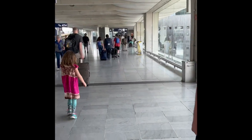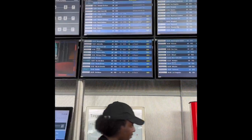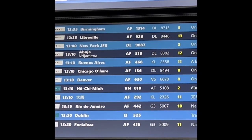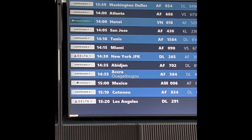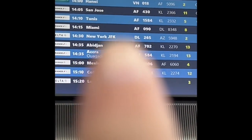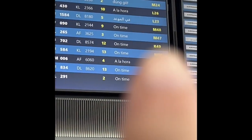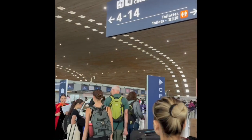We have a sign that says Departures. I think this is the terminal now, so let's see if we can find the Delta desk. There are actually quite a few flights going to New York JFK. We're looking for the one that leaves at 14:30 — DL 265, gate M47. We have Delta here, but we think we're supposed to go to the Delta that is in hall 4.